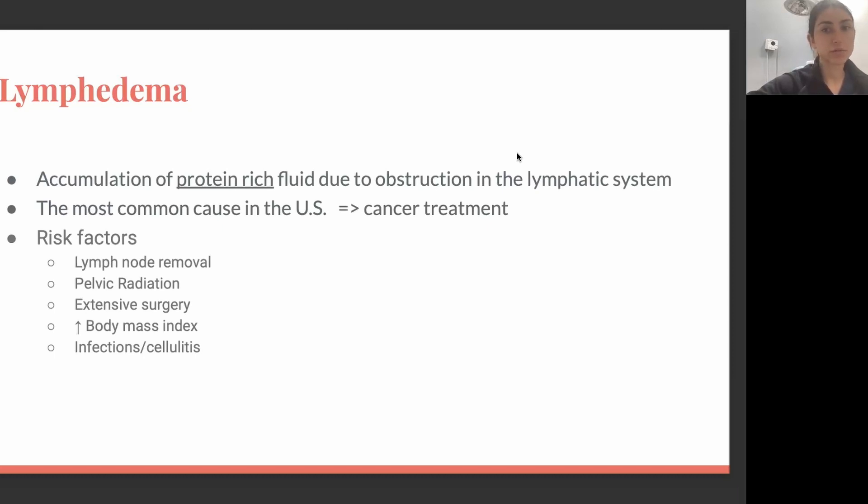Some other risk factors include extensive surgery, increased body mass index — because when we have a higher BMI, we naturally have more fat cells in the body and fat cells hold on to water — and recurrent infections. Infections don't only bring more fluid to the area, putting more stress on the lymphatic system, but they can also cause further damage to the superficial lymphatic system.